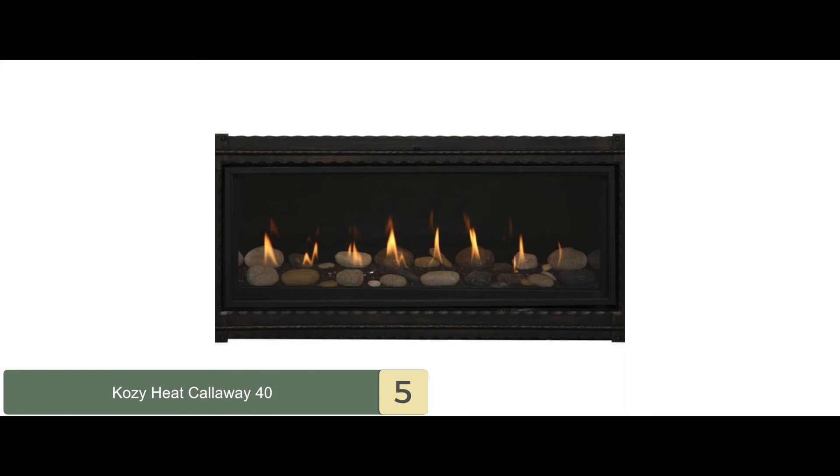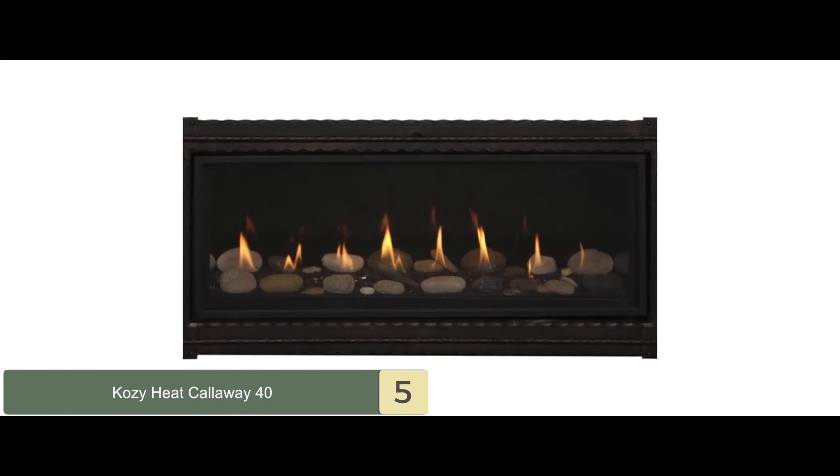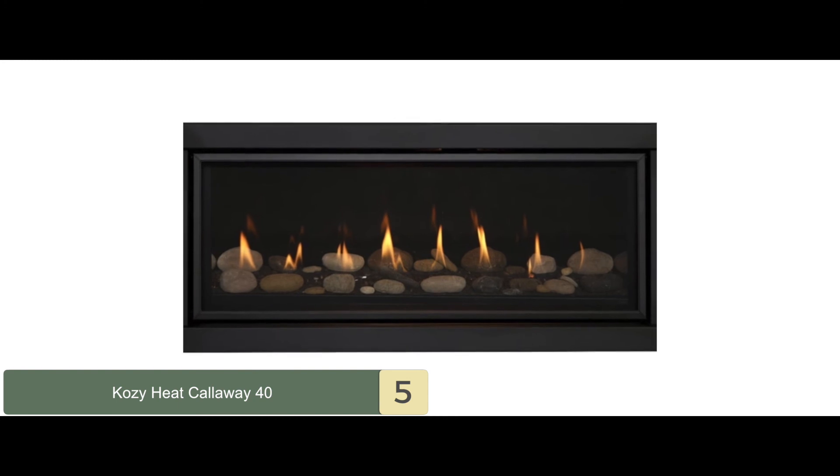Bottom line is, this fireplace is very easy to install inside a wall. It has a high heat capacity of 32,000 BTUs, and it will quickly heat up to maximum heat.